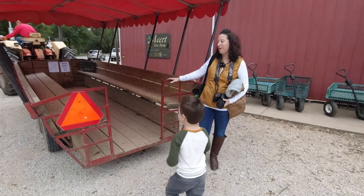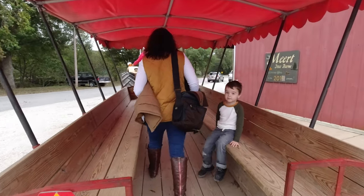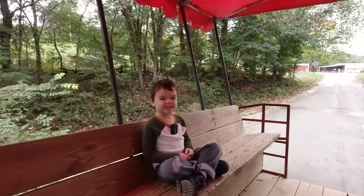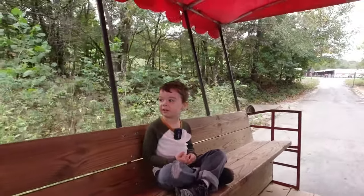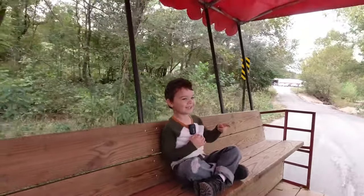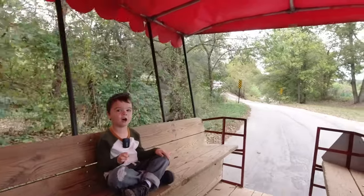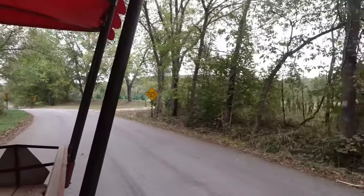We ready? We're ready. Let's do it. So we are on a tractor ride — we're getting on a tractor ride. We're trying to get to the pumpkins and there are all the Christmas trees! Oh my goodness, right? Oh wow.